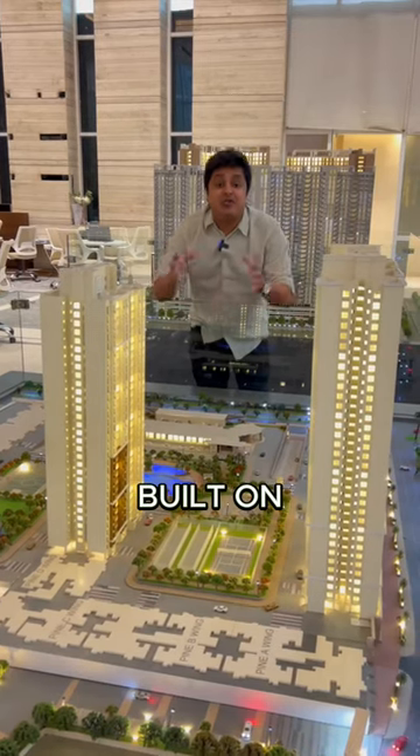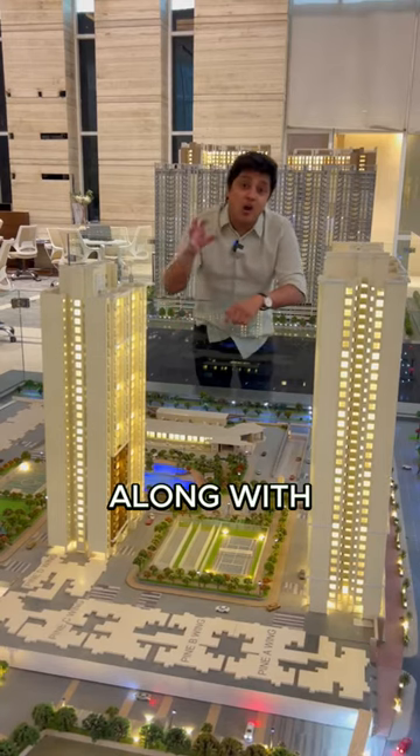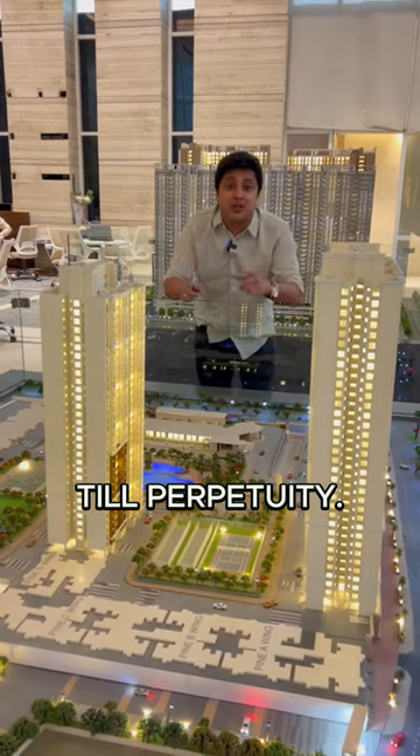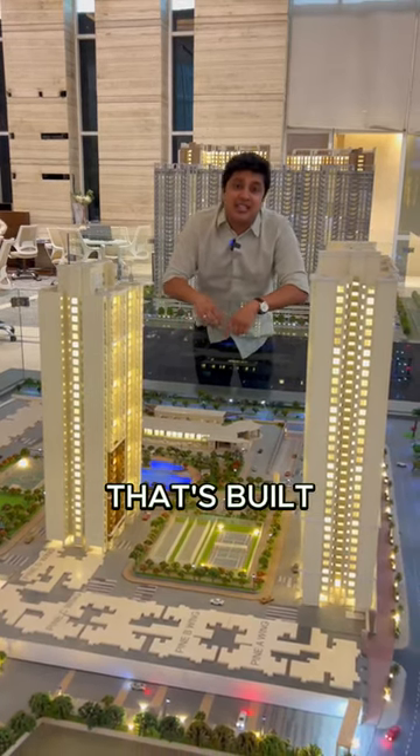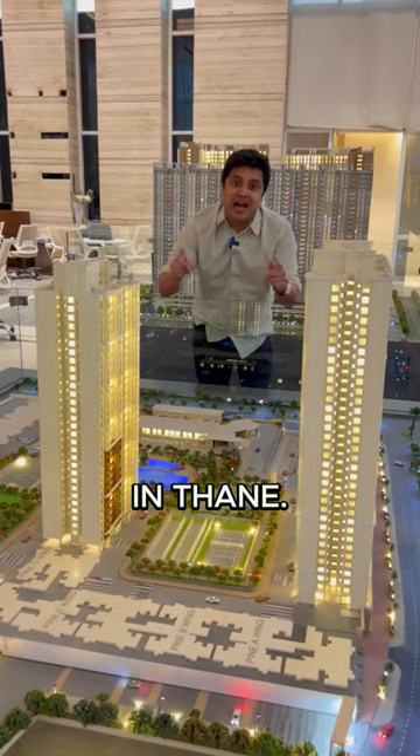Real estate projects built on freehold lands are projects where the buyers also own the land along with the apartments till perpetuity. Today, let me show you a project that's built on 105 acres of freehold land in Thane.